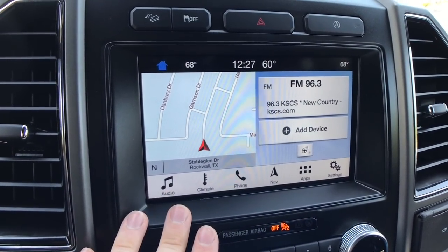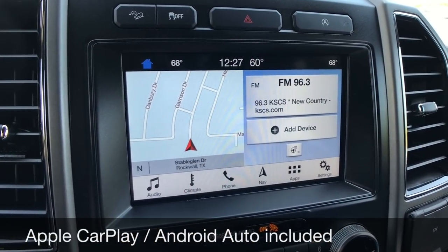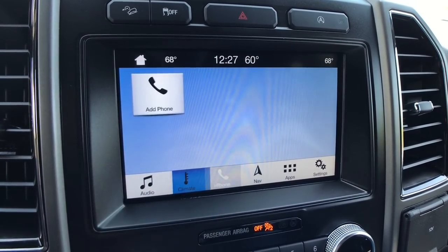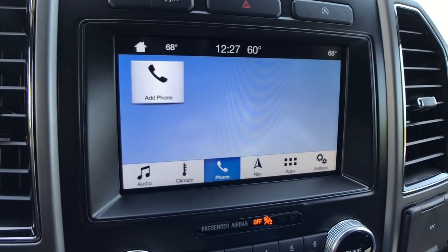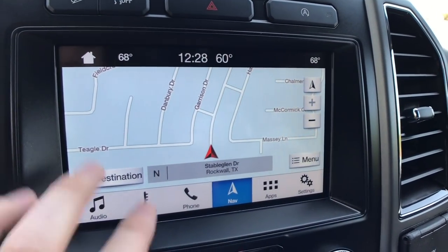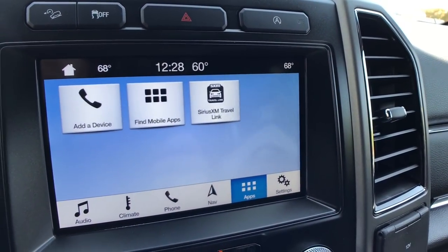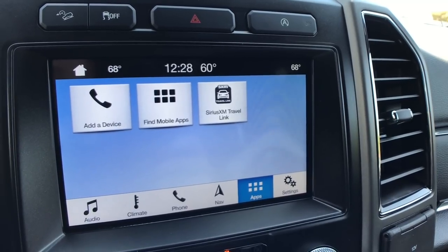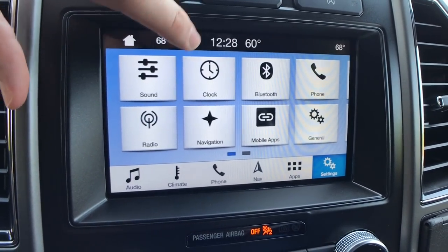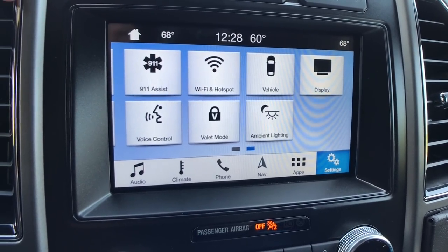We have the 8-inch Ford Sync 3 system, which is very easy to use. On the home screen you can customize what you see, add a device like your phone, and control your climate settings. Navigation is easy to use with a nice view on screen — you can zoom in and pinch with your fingers just like a phone. Scrolling through apps and settings, there's quite a bit you can change. This also has Wi-Fi built in.